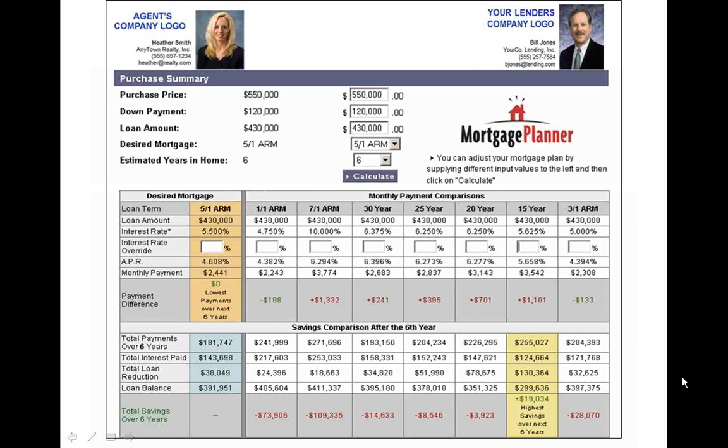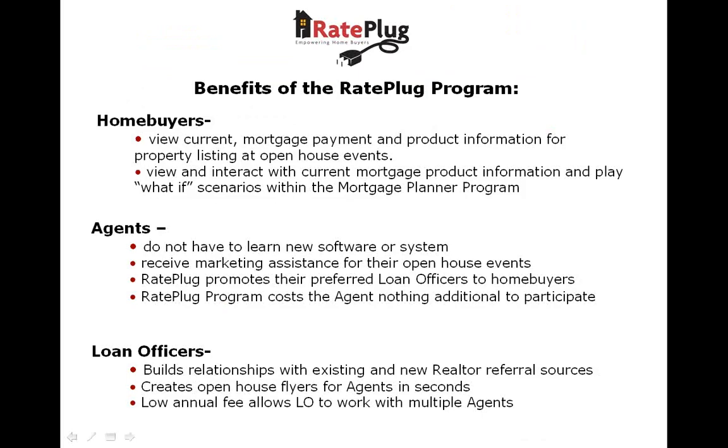Now for a quick recap of the benefits of RayPlug. For your homebuyers, you are providing a valuable tool for viewing property-specific mortgage payment information on the listings you forward to them through the MarketLink systems.